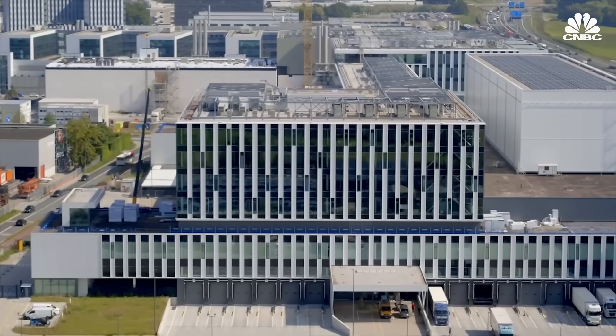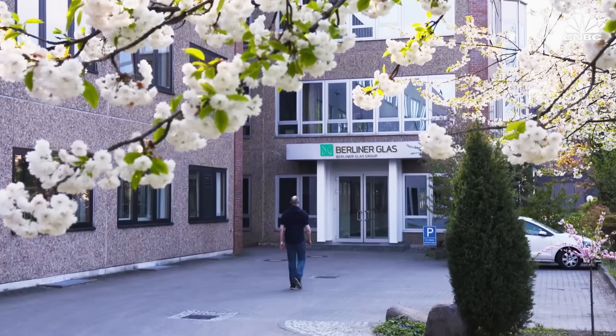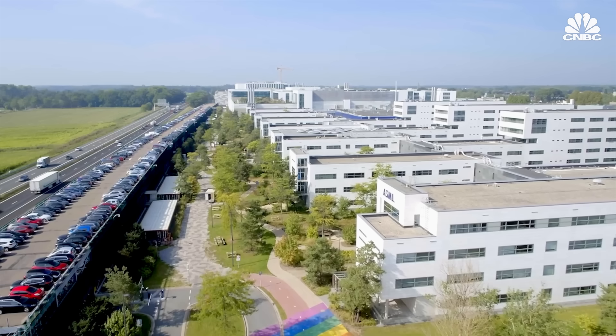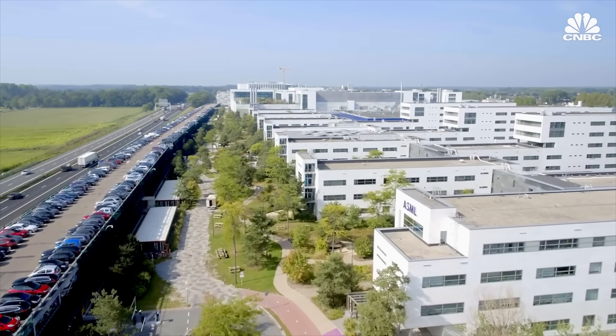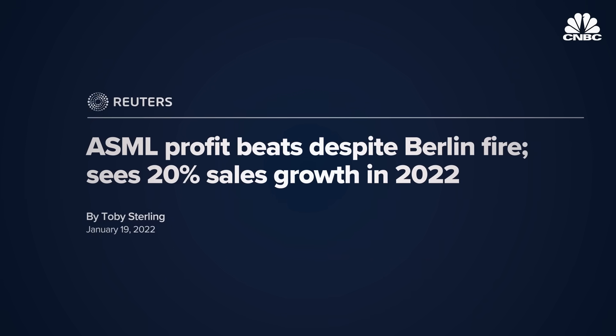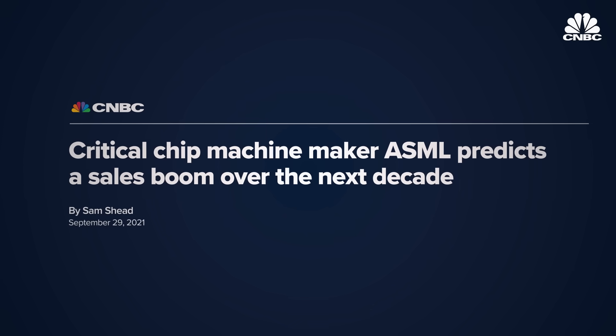One of the ways ASML has insulated itself against supply chain risks is by purchasing some of its suppliers, like Berliner Glass in 2020. A fire broke out there in January, but CEO Wenning says it won't significantly impact system output in 2022. Instead, ASML projects 20% sales growth this year and an annual revenue growth rate of 11% until the end of the decade.